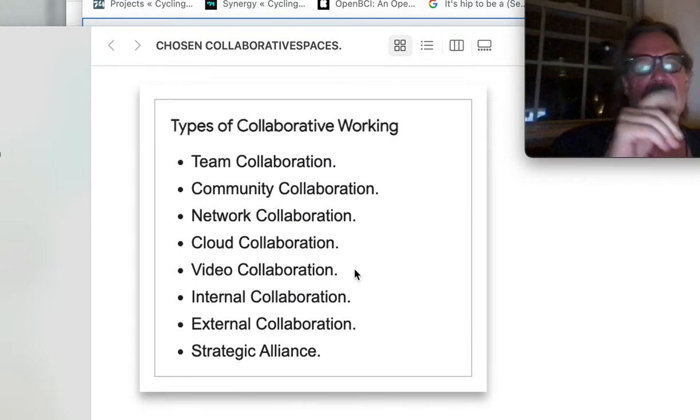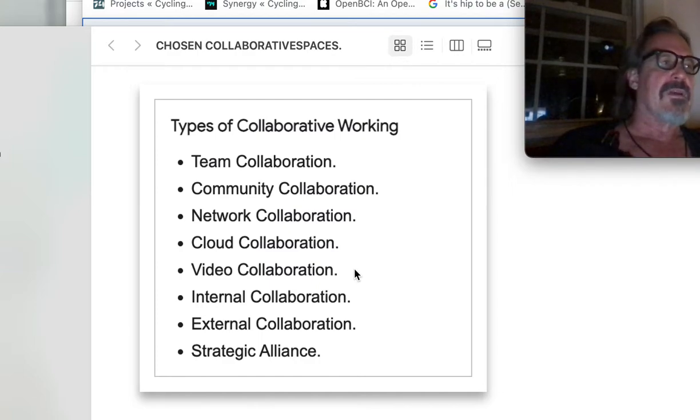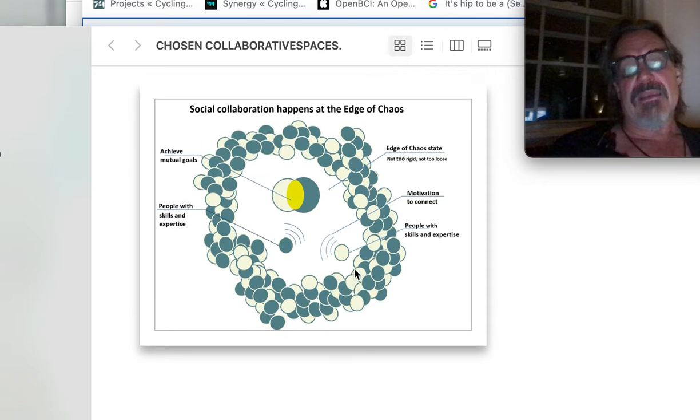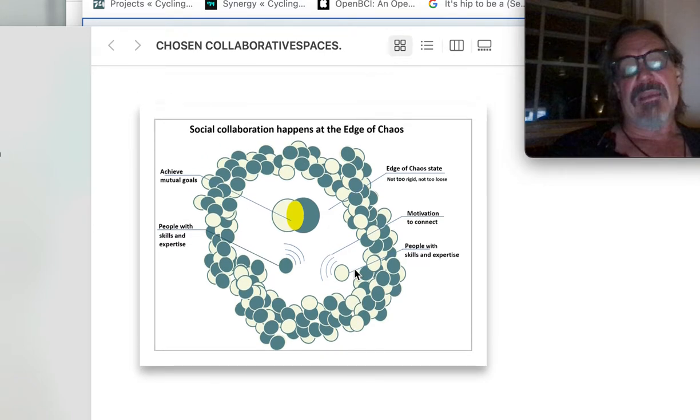Strategic alliance — this is more along the lines of making a project, making this festival of ideas, performance, and permaculture. What happens at the edge of chaos? We can have these collaborations in a chaotic way. Maybe you think my classes are chaotic — I don't. I'm trying to elicit creative responses from you. Edge of chaos state.